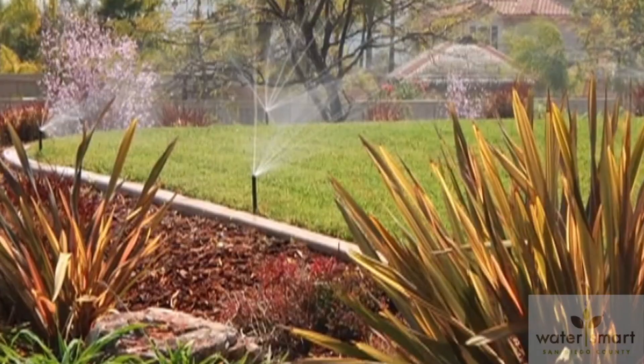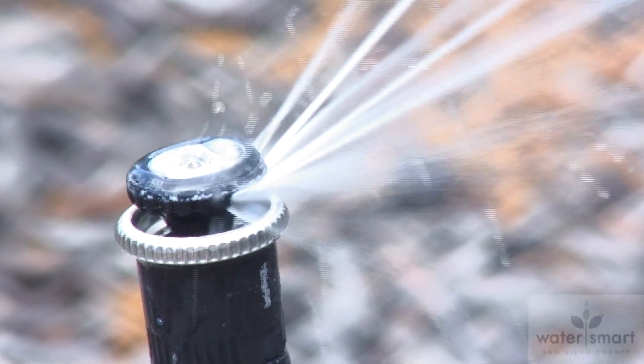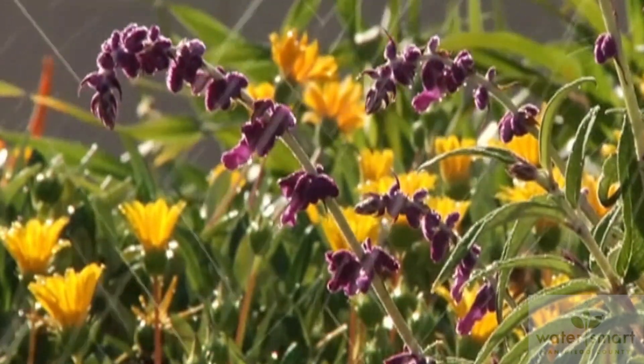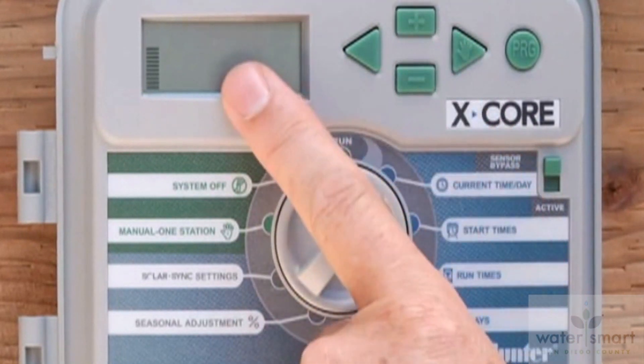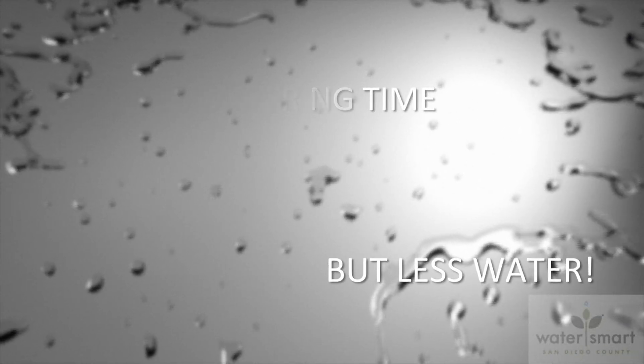There are a couple of things you should know before you make the switch. Because the water is not blasting out all at once, rotating nozzles have what's called a lower application rate. That means the water has time to soak in, but it also means you'll need to adjust the watering time. Run times when you change to rotating nozzles have to be at least doubled — so your 10-minute run time would increase to a minimum of 20 minutes or perhaps longer. You are watering longer, but using less water overall.